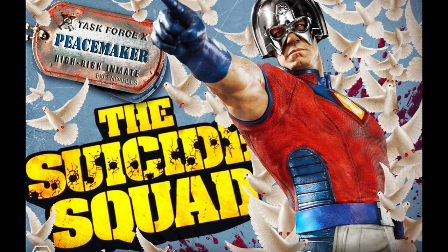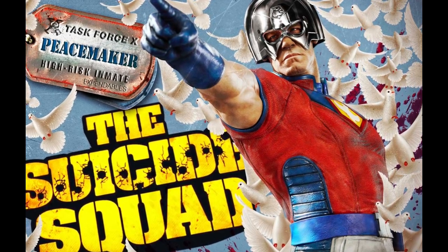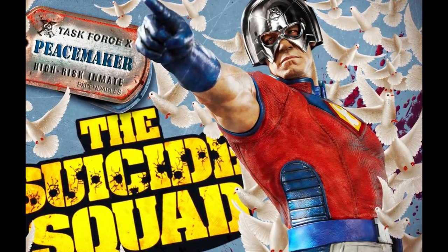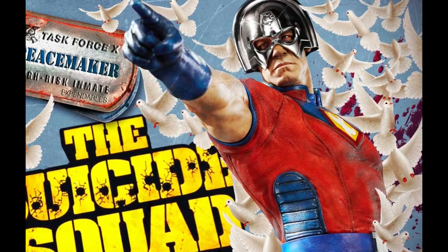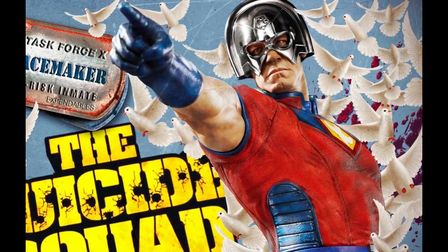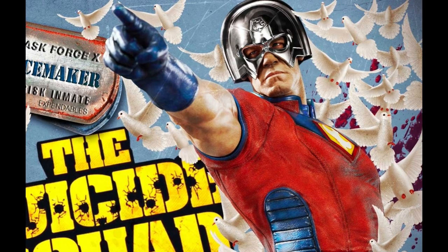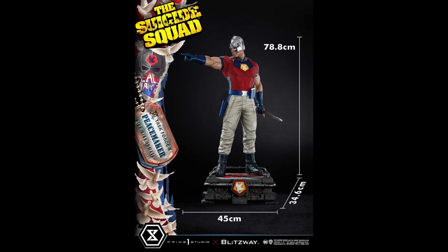The first thing you have to notice right away is the incredible likeness — in my opinion one of the best that Prime One has ever done. A good chunk of it is his helmet. This one does not come with any helmet swap-out; it would have been kind of cool to have an unmasked portrait of John Cena, but we didn't get that — so that is a little bit of a miss. But a big hit here is the fact that it looks just so much like John Cena. The sculpt overall is very impressive.